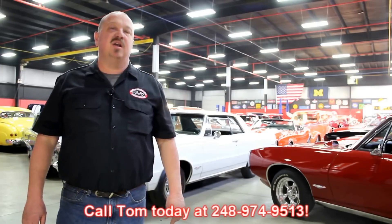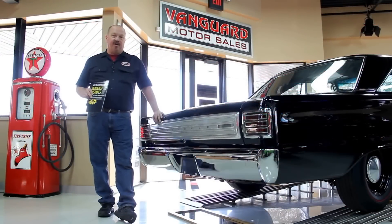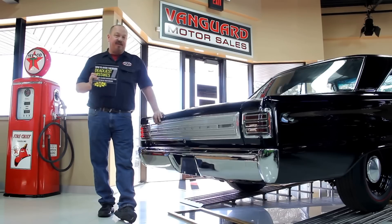We encourage you to come visit us here at Vanguard. If you're from out of town, fly to Detroit Metro Airport and call Tom at 248-974-9513. We can send somebody down to pick you up — it's only about a 20-minute ride. We're right here in Plymouth, Michigan. After buying thousands of cars and talking to thousands of people, we've developed the seven deadliest mistakes to buying a muscle car online at ClassicCarBuyingSecrets.com. Go download it free — it's some good information.